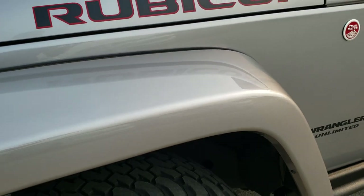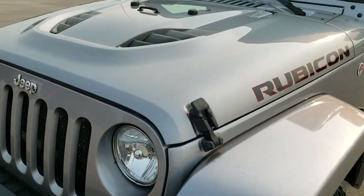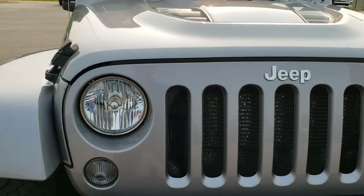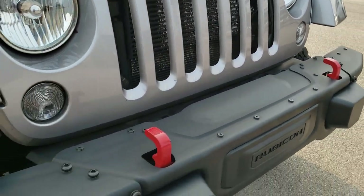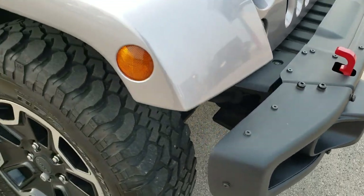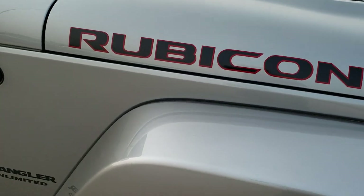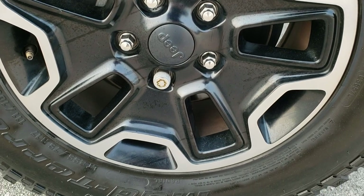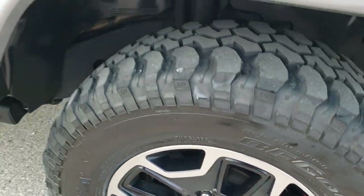It has the color matching fenders and the cowl induction sport hood. You get the red tow hooks, part of that Hard Rock Package, and the red and black Rubicon lettering. No scuffs or scrapes on that fender, and the passenger side rim is in excellent condition as well — no scuffs or scrapes on that.